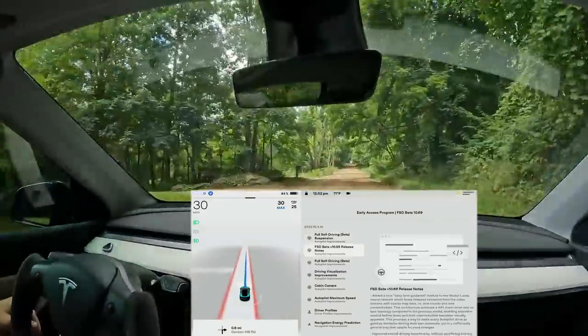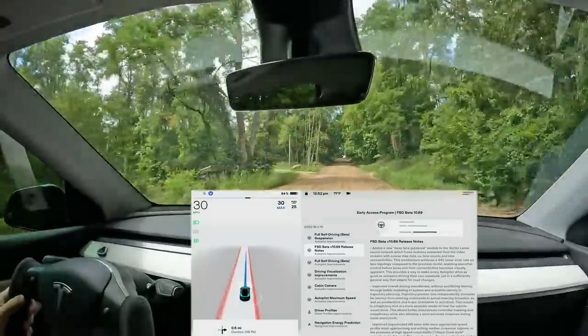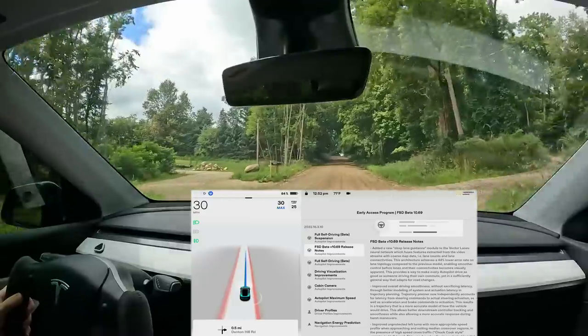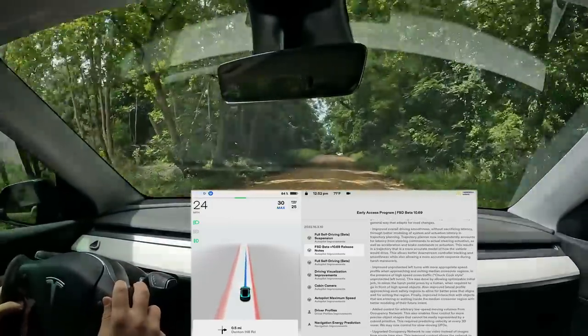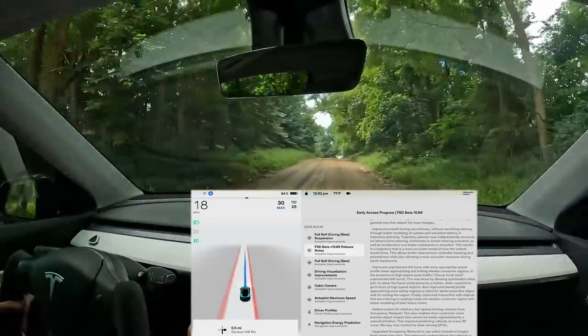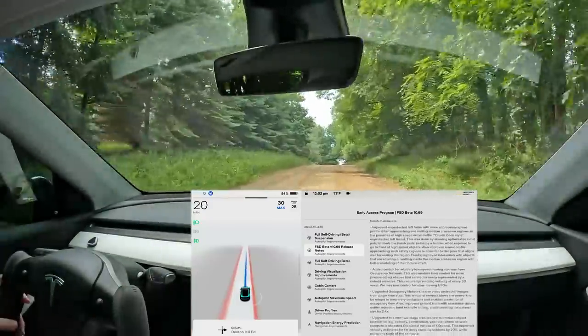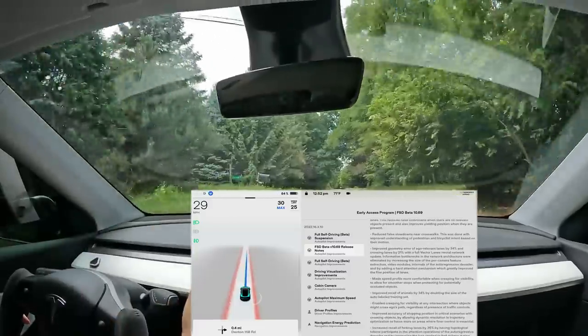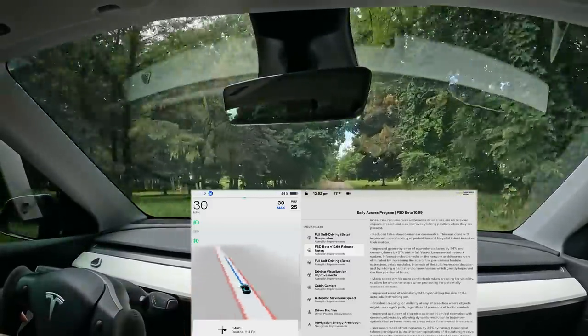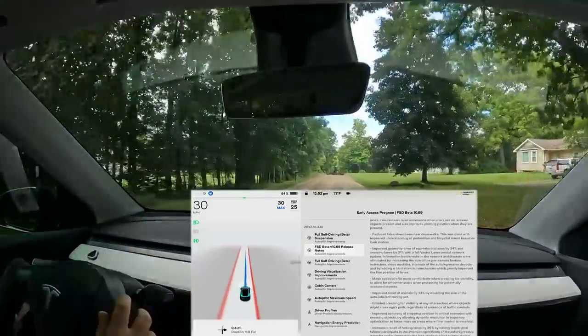Let me scroll through the release notes slowly — if you want to read them, go ahead and pause, there's a lot here. I watched Chuck's video and it looks like unprotected lefts are doing well in low-traffic scenarios. What I'm really loving is there's now a creep bar that shows on the display where the car is going to creep up to, so we'll check that out.